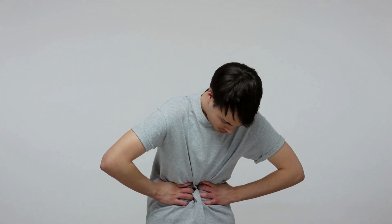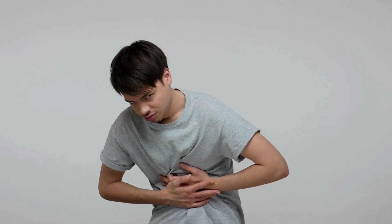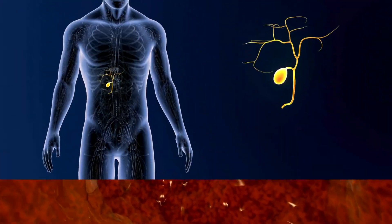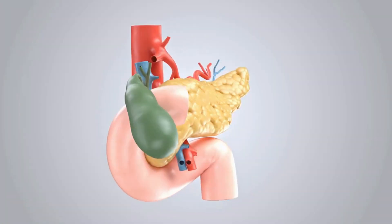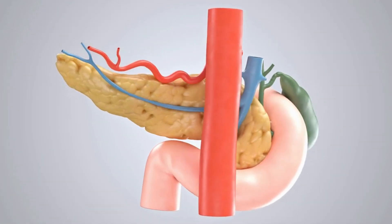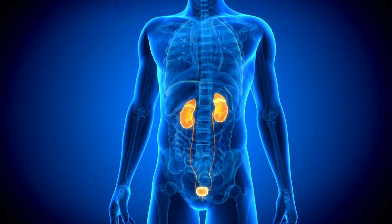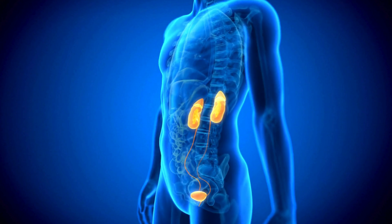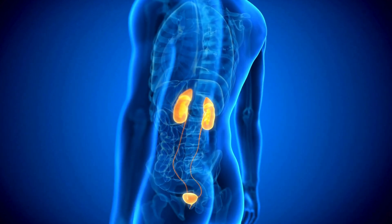These aren't just ordinary symptoms — they're pointers to more serious gallstone-related problems. We're talking about complications like cholecystitis, a fancy term for a swollen gallbladder, or choledocholithiasis, which is the blockage of your bile duct. And then there's pancreatitis, inflammation of the pancreas. In more prolonged cases, the threat of gallbladder cancer looms large. It's not to alarm you but to keep you informed, because the more you know, the better prepared you are.